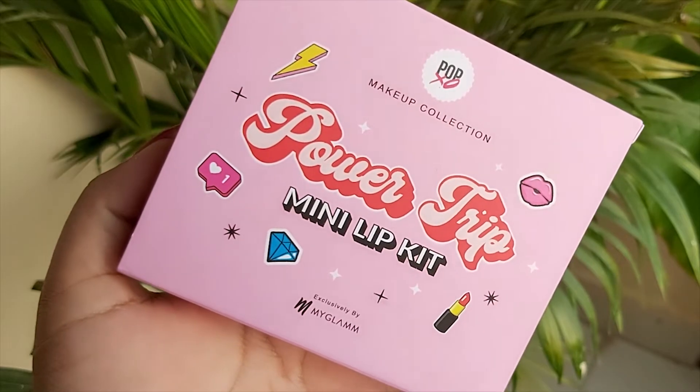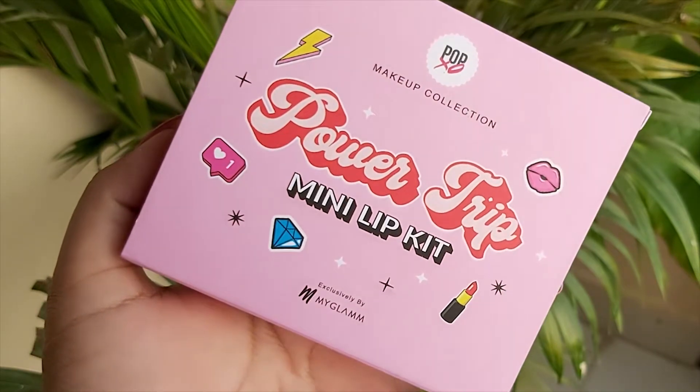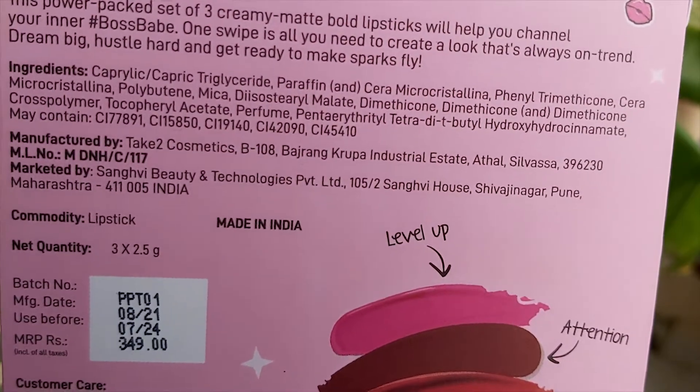If we talk about packaging, it comes in a beautiful pink cardboard box. The Pop XO makeup collection range is launched in the same pink color and the font is very pretty. The packaging is nice and all the information you need — ingredient list, manufacturer details, batch number — everything is mentioned on the box.